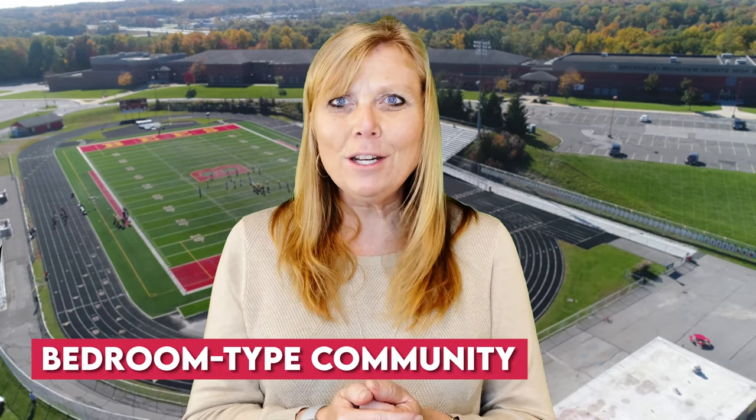And number three, if you want to live and work in the same place, there's not a lot of employment opportunities in Broadview Heights because they call it more of a bedroom-type community. So you're going to be living there, and if you just want to get away from where you work and travel to places to shop, then Broadview Heights is the place.